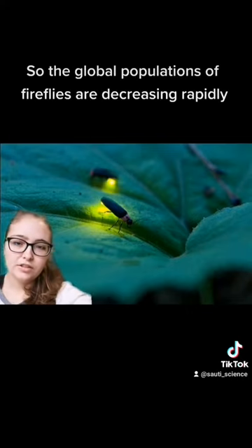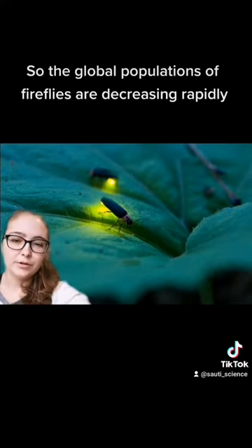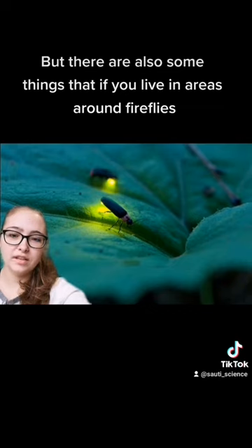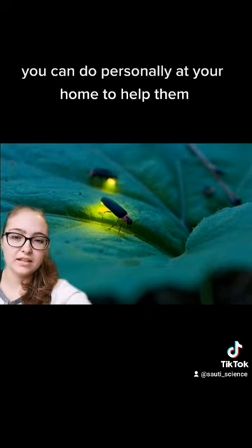The global populations of fireflies are decreasing rapidly and there are conservation efforts, which I will link in the video. But there are also some things that, if you live in an area with fireflies, you can do personally at your home to help them.